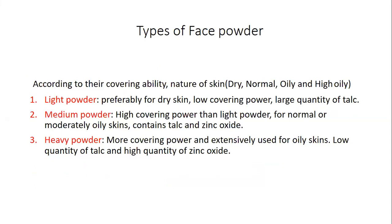The types of face powder can be categorized based on skin type and covering ability. Light powder is meant for dry skin, has very low covering power, and contains a large quantity of talc. Medium powder has higher covering power and is meant for normal or moderately oily skin, containing talc as well as zinc oxide. Heavy powder has the most covering power, is used for oily skin, with low talc and high zinc oxide content.